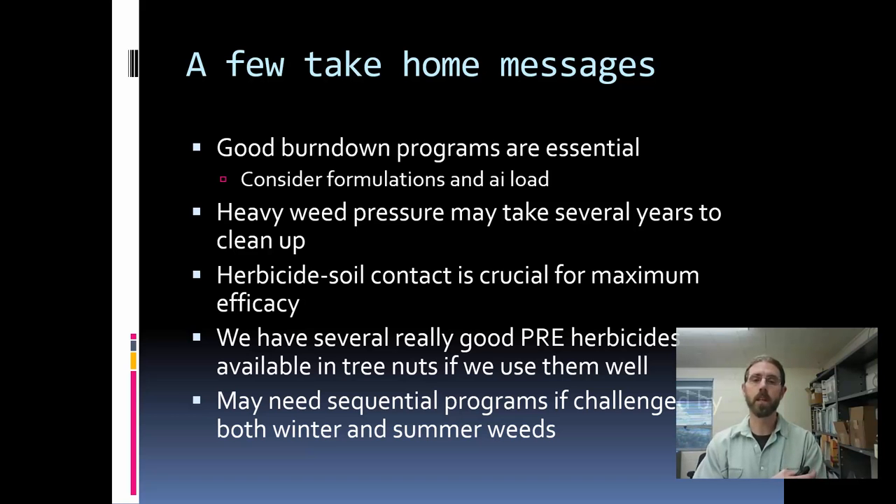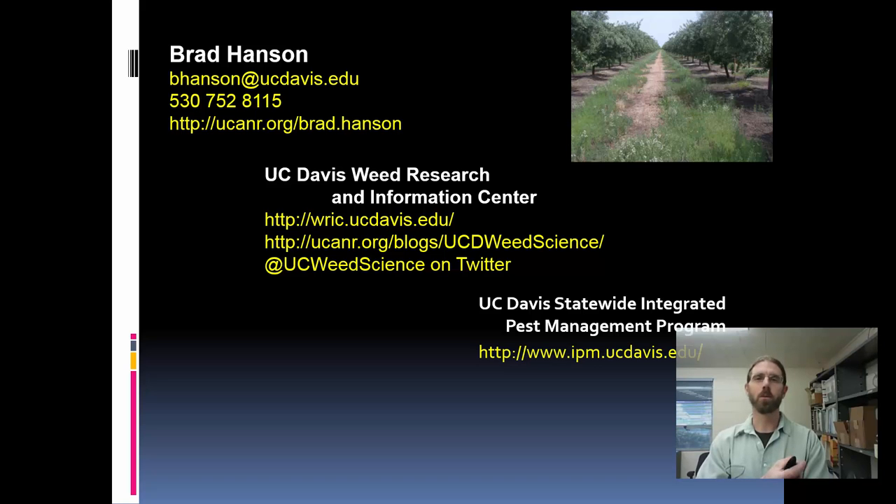We need to use those herbicides well. We have a number of really good pre-emergent herbicides, and quite a few of those are actually registered in younger plantings of trees. We just need to make sure we're picking the right herbicide, applying them well, and using them for the best benefit for our orchards. We tend to see most of our weed problems in wintertime when we've got rainfall to germinate our weeds, but we've had some issues with summer weeds, particularly summer glyphosate-resistant grasses. One opportunity is to use a sequential pre-emergent herbicide program to control both the winter weeds and the summer weeds that may be germinating through June, July, and August in the orchard system. With that, I will end my presentation. Thank you.